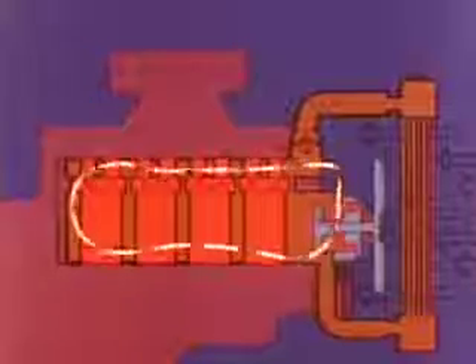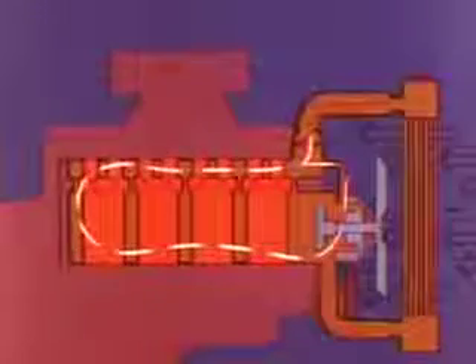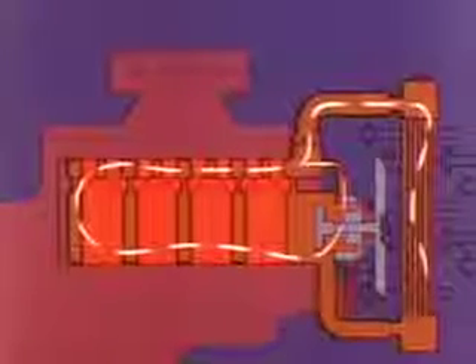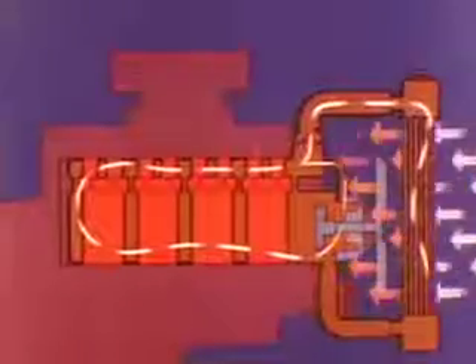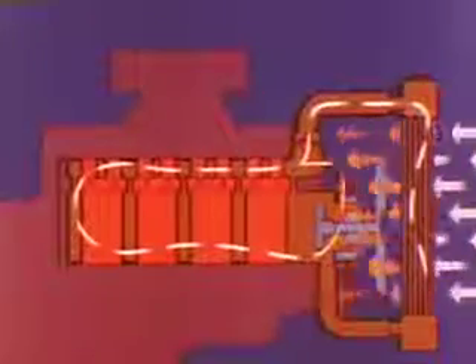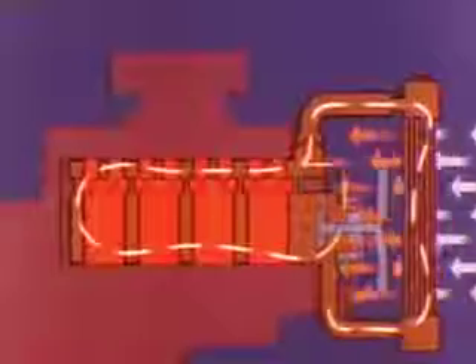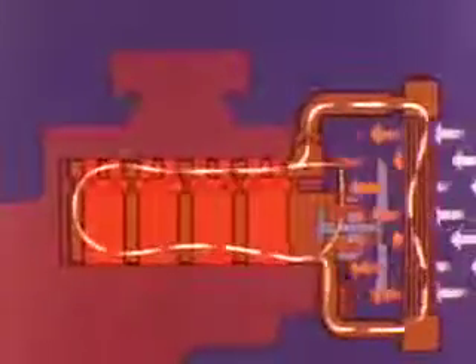As the engine reaches operating temperature, the thermostat begins to open and heated coolant then passes into the top tank of the radiator and flows downward, passing heat to the radiator core tubes. At the same time, air passing through the cooling fins on the outside of the tubes carries away much of the heat to reduce the coolant temperature leaving the core tubes.